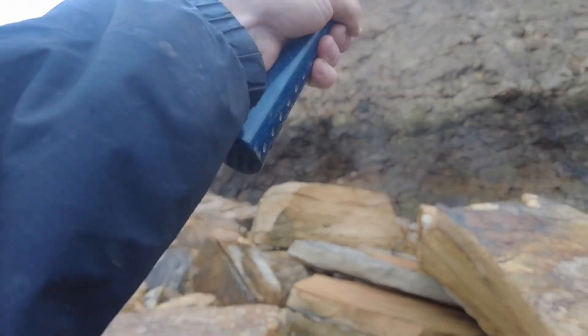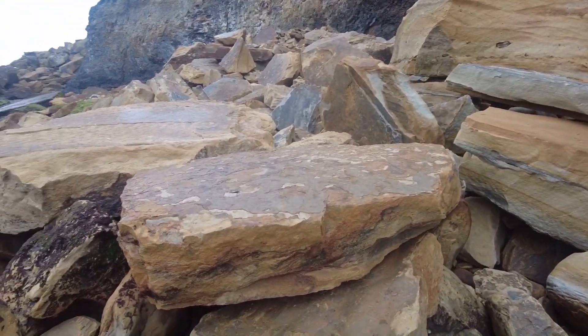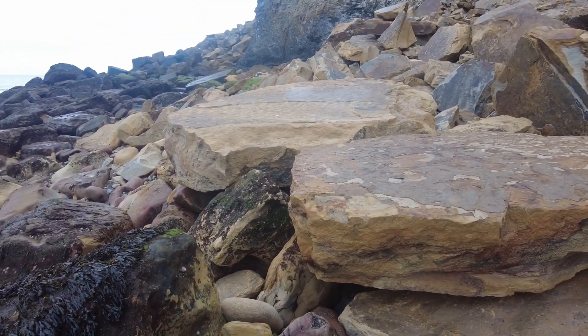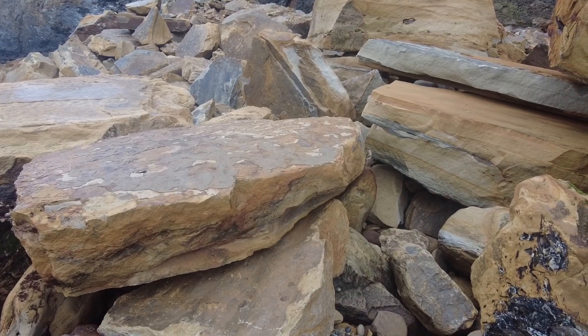Unfortunately it looks like all of this sandstone has come down very recently from all the way up there, and it's covered most of the bay. None of the Dactylioceras nodules or ammonite nodules can gather around this bit for a while until all this sandstone gets removed. But it'll be a while I reckon, looking at the size of it. I'll call it a day here.